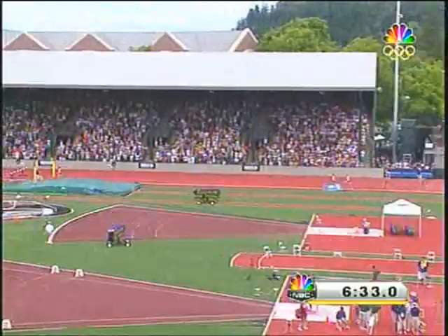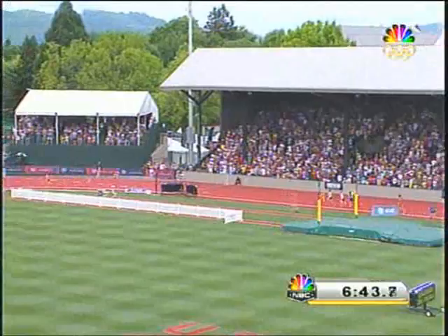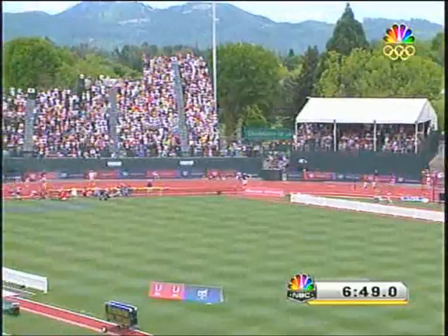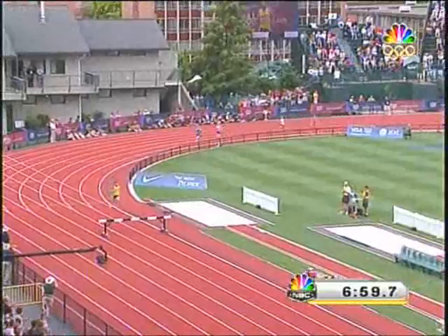Famoletti way out in front. Olinger second but McAdams moves up to threaten, and Nelson also closing some ground. Morse is there too. Billy Nelson from the University of Colorado has not given up on this — he goes by McAdams and Nelson takes over second. So Billy Nelson moves into second place behind Famoletti. Over the water jump, McAdams holds third, Olinger dropping back to fourth, and Morse is fifth.